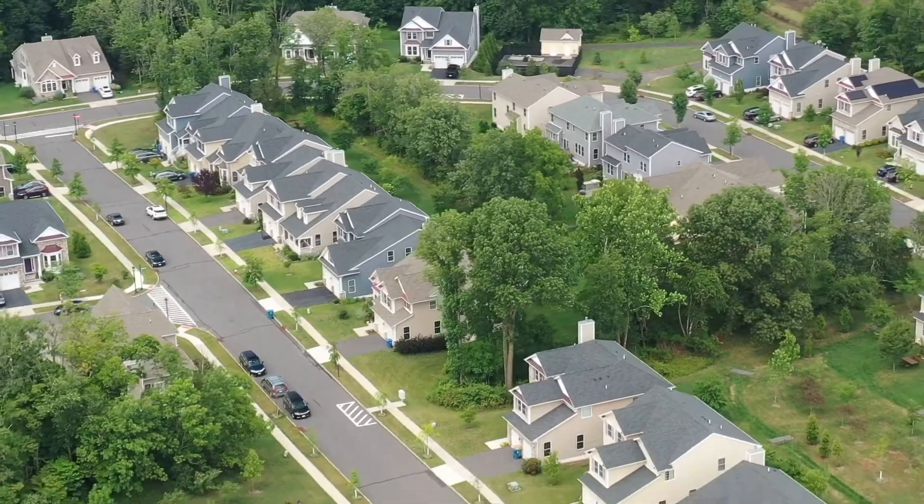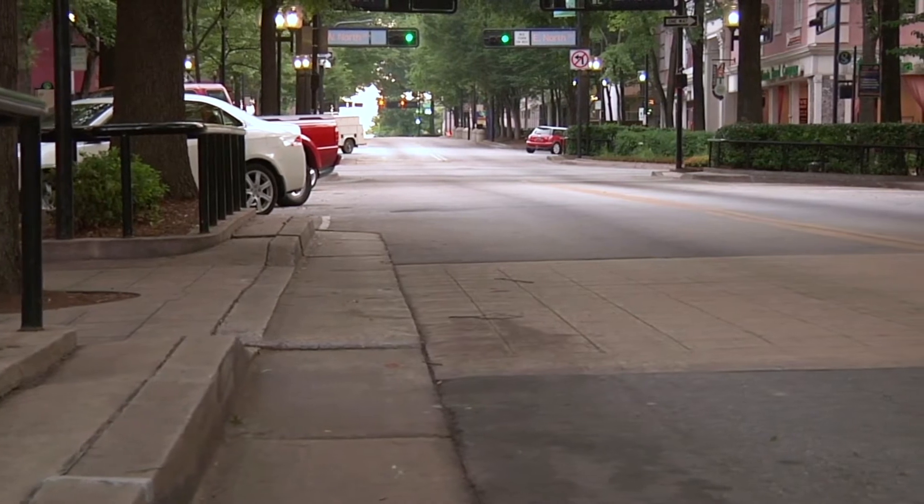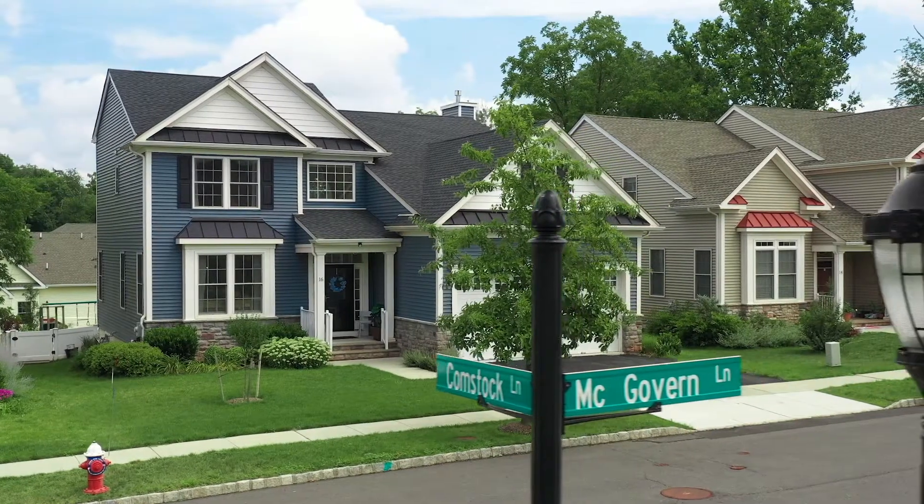This house is minutes from restaurants and grocery shopping, and if you want to head to downtown Princeton, you're only 15 minutes away. Come on over and take a look — you won't regret it.